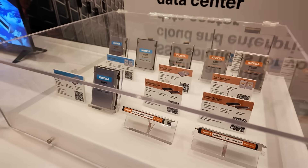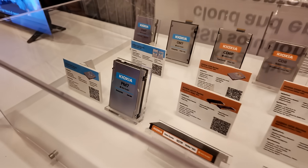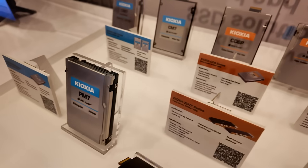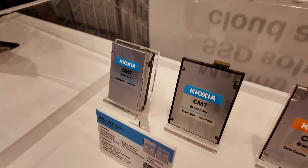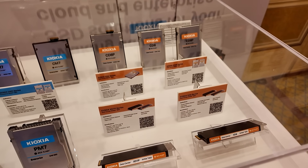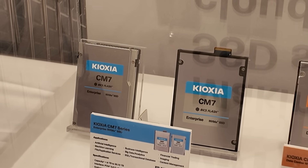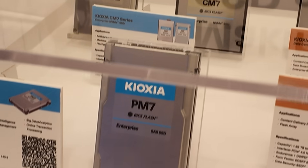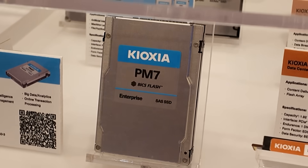Kioxia also showcased their drives designed for servers, storage systems, and hyperscale data centers, with all models except the PM7 featuring an NVMe interface. The drives are color-coded for easy identification — blue labels indicate enterprise drives, while orange labels are for data center drives. Enterprise drives are built for high performance and low latency but don't prioritize consistency. Data center drives are typically used in large-scale deployments with hundreds or thousands of drives, where consistent latency is far more critical than peak performance.